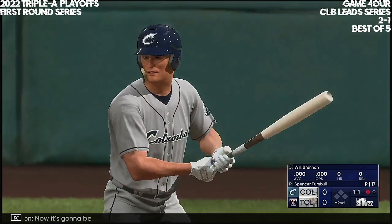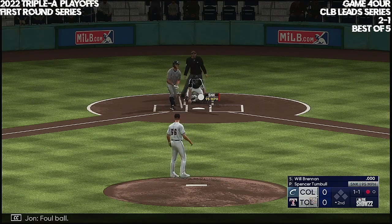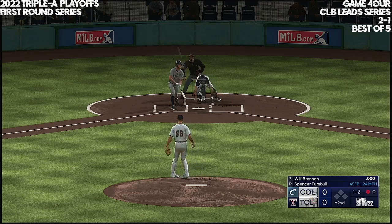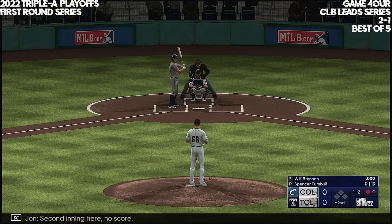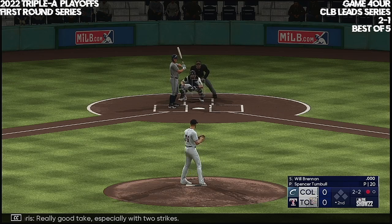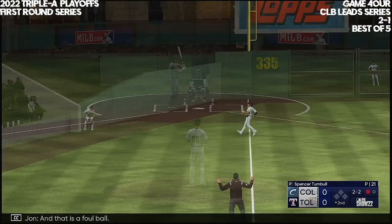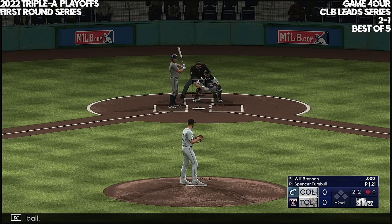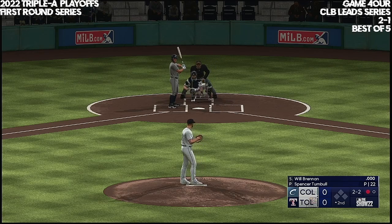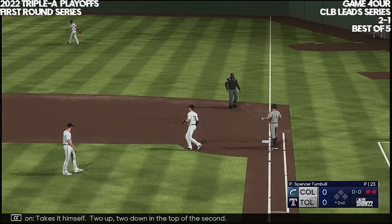Now it's going to be Will Brennan. Ball to strike, foul ball. Next offering is foul back. Second inning here, no score. Next pitch is outside — really good take, especially with two strikes. Fly ball down the line, and that is a foul ball. On the ground, right side — takes it himself. Two up, two down on the top of the second.